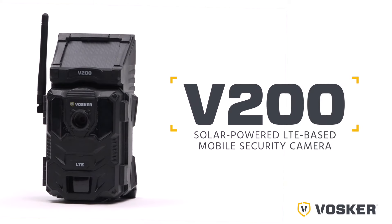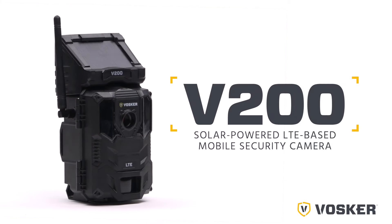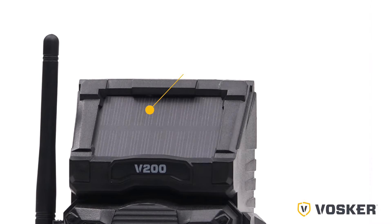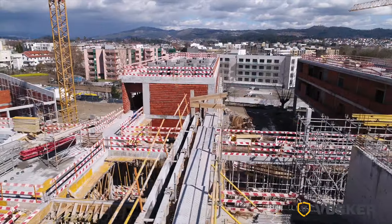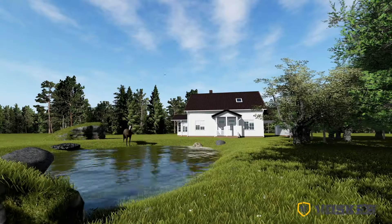Introducing Vosker V200, solar-powered LTE-based mobile security camera — the camera that works where others don't. Its built-in solar panel and incredible battery life make it perfect for remote area monitoring in locations such as construction sites, farmlands, parking lots, marinas, and vacation homes or cabins.